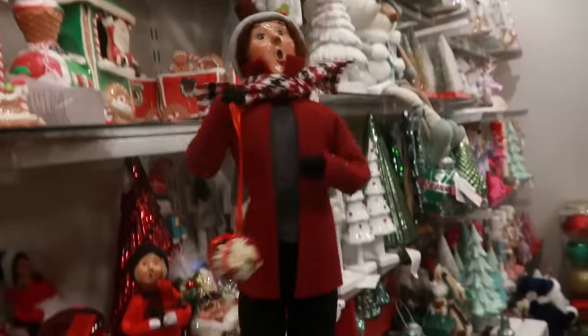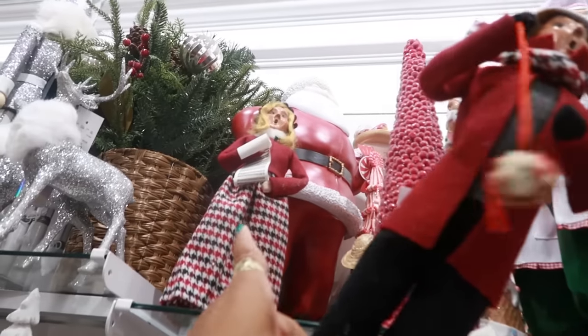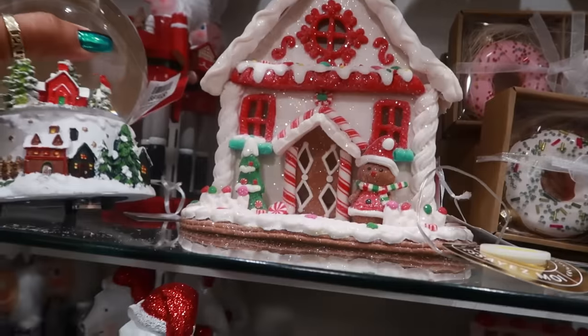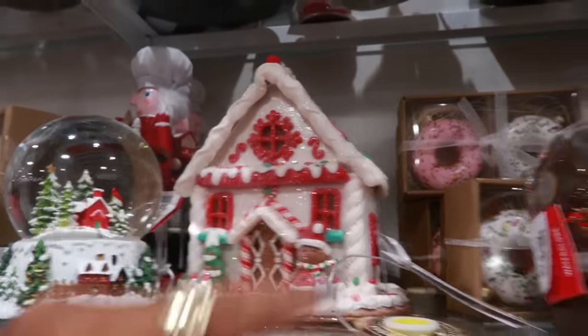Buyer's choice at $50. And then you have the lady. Some ornaments. This gingerbread house is $30.